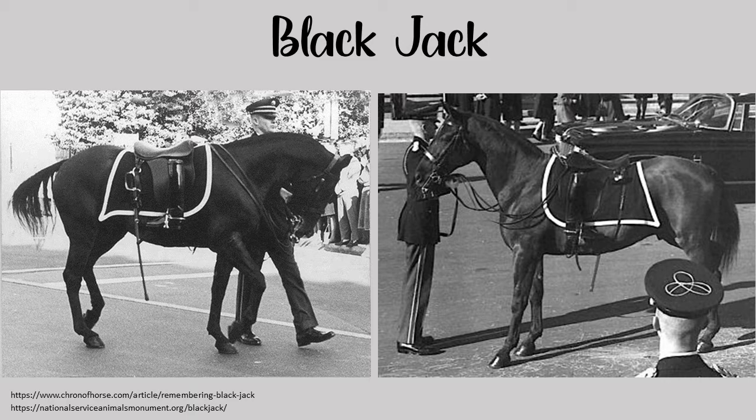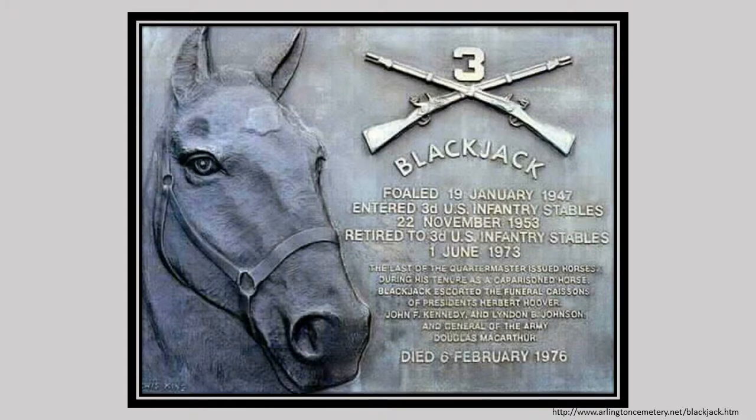Blackjack, a Morgan Quarter Horse cross, is one of the most notable caparison horses. He was used in the funeral processions of Presidents John F. Kennedy, Herbert Hoover, Lyndon B. Johnson, and Army General Douglas MacArthur, along with hundreds of other servicemen at Arlington National Cemetery. Blackjack is one of only two U.S. Army horses to receive full military honors.